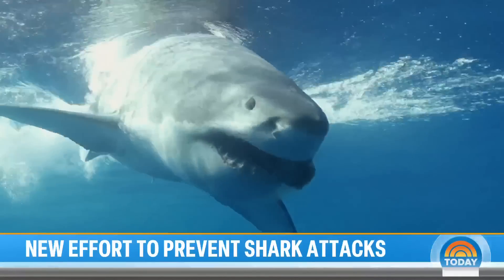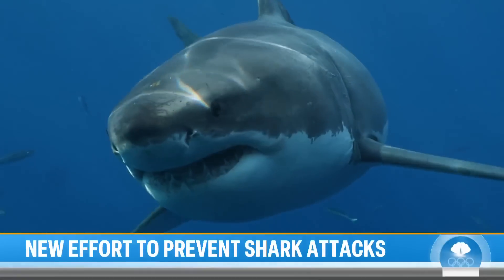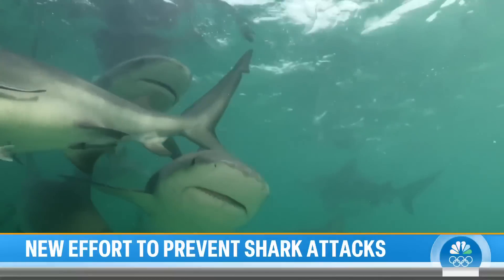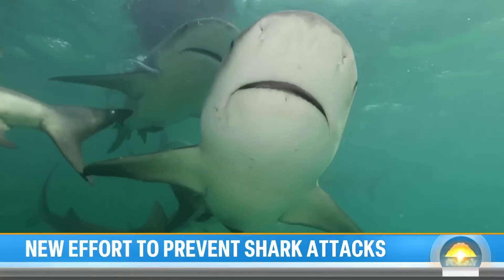They are the apex predators of the oceans. Thousands of sharks are now being spotted in American waters each year as they move closer to shore due to warmer waters and increased food supply.